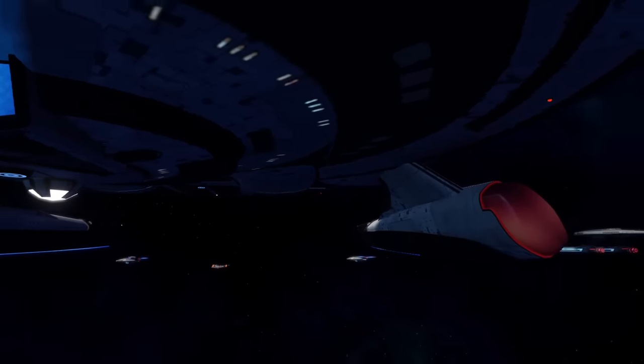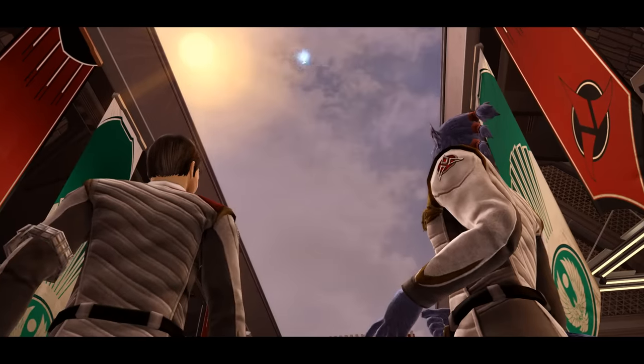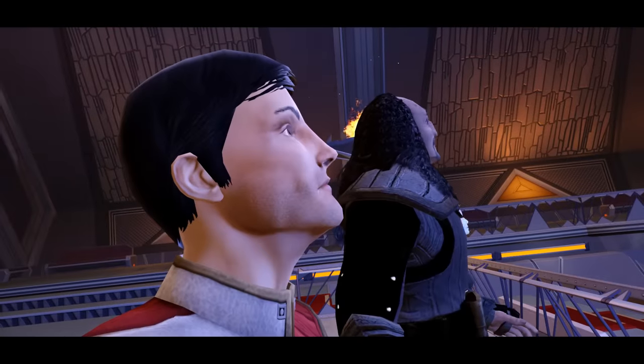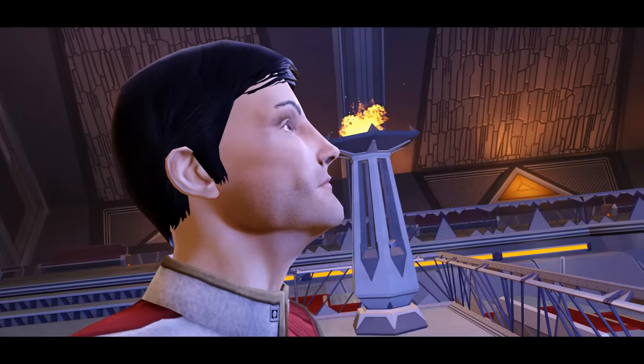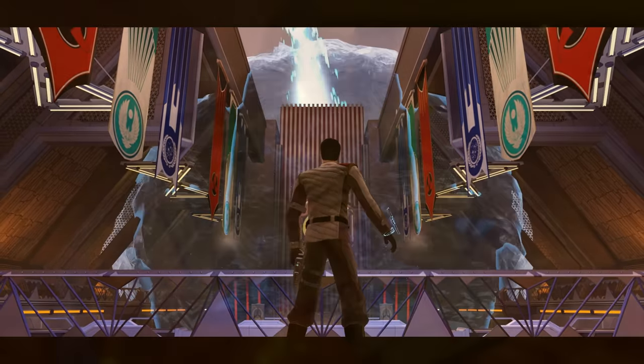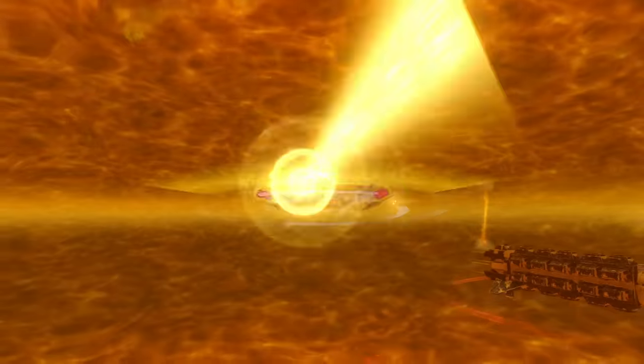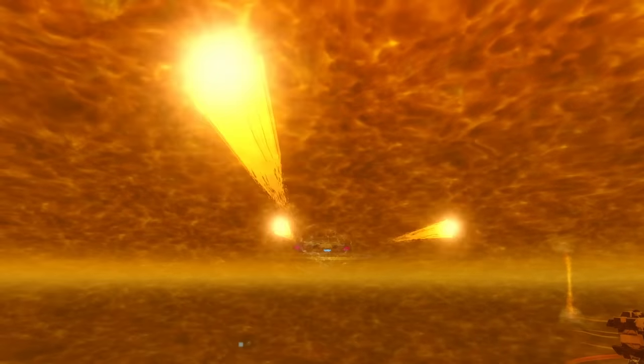Still, with the power levels behind Star Trek weaponry, it's undisputed that something more than hull plating is needed to protect against disruptors and photon torpedoes. The deflector shielding was something that needed to happen, and an area of science in Star Trek that is as adaptable and versatile as the shielding itself.